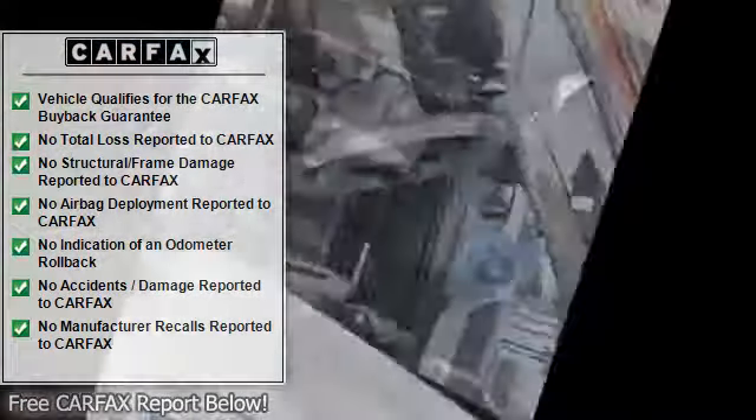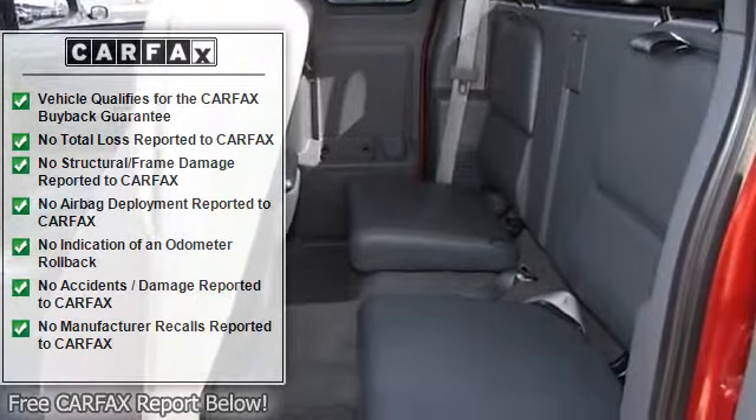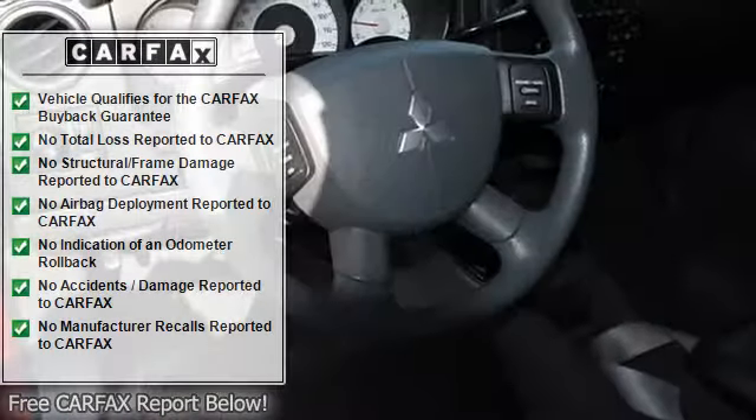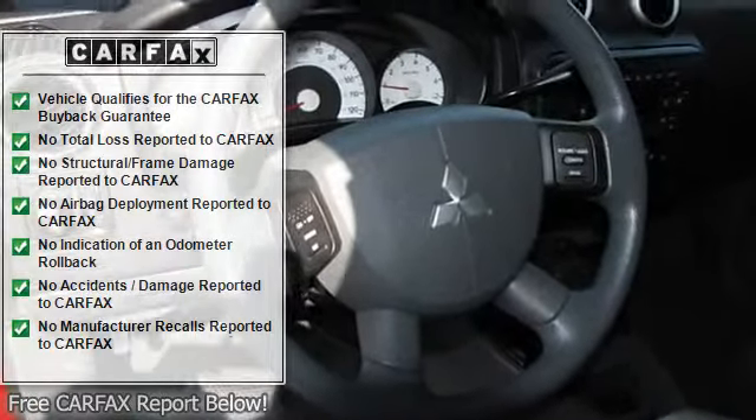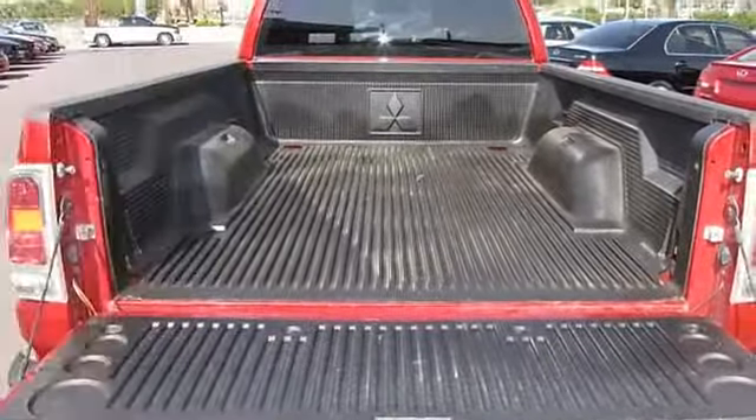Additional features include a clock, tachometer, driver airbag, passenger airbag, keyless entry, intermittent wipers, AM/FM, and CD player. Call Dave at 702-737-6688.